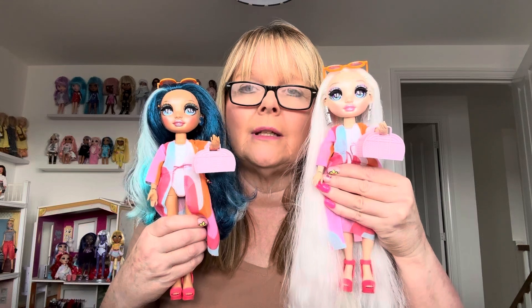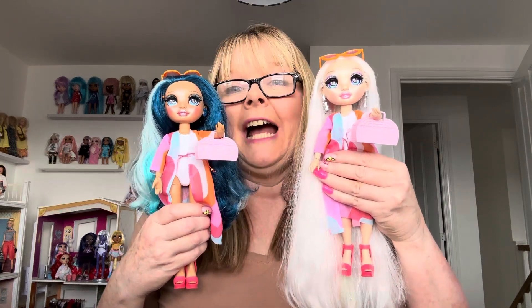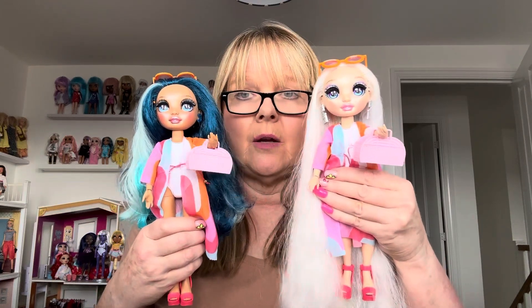Really happy that I got that one — I think I'm really lucky. There are six of them altogether, and to get my second favourite, can't complain. I think these girls both look great. Thanks for watching and I'll see you all again soon. Bye!